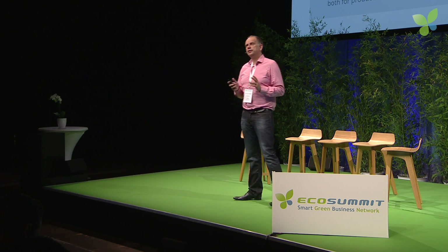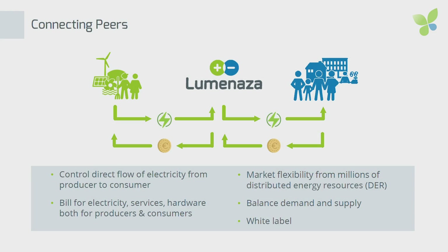When you look at the numbers, we already have more than 8 million distributed energy resources, power plants across Europe. It's clear that the energy market of the future will look very differently. We believe that people will connect directly to producers of electricity much more directly than before, and that is exactly what our platform is enabling.